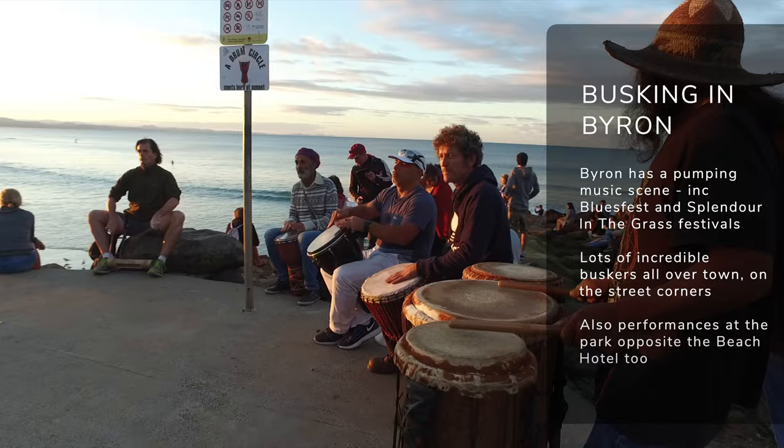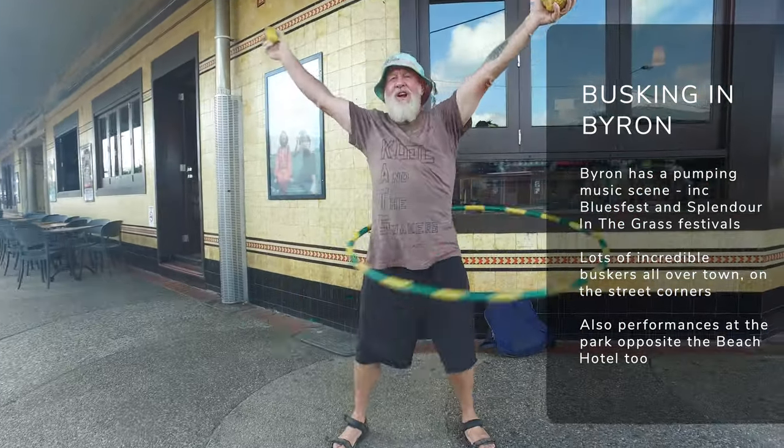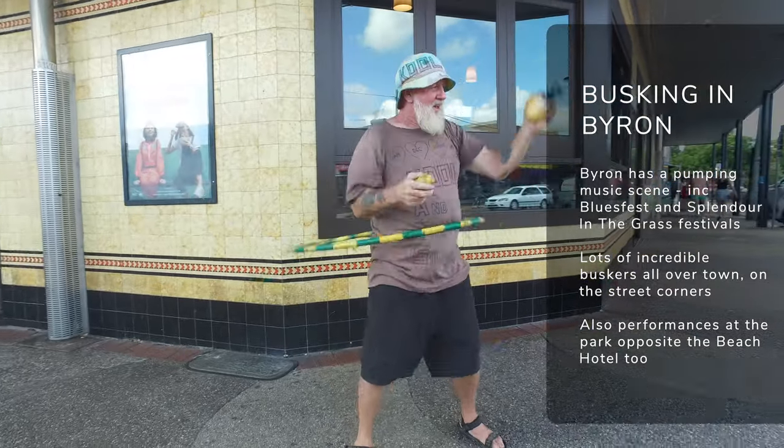The music scene in Byron Bay is pretty bustling — festivals like Blues Fest and Splendour in the Grass both started in the bay. The music scene is still super strong, and there's loads of live gigs all around town throughout the year. However, the busking scene is one of the biggest attractions too, with spots all around the street corners throughout town and right opposite the beach hotel on that bit of grass overlooking the ocean. Make sure you go check them out.